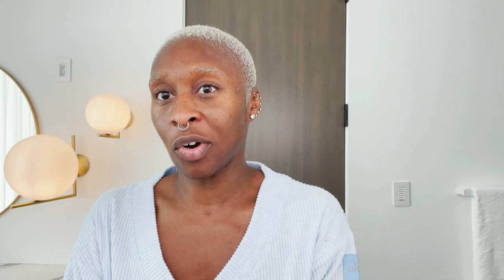First step: cleanser. Always. I have combination skin, and it really depends on the time of the month, to be honest. I also use an exfoliator afterwards — this one's by Sunita's, it's a lemon cream scrub, so it's kind of like a pudding for your face. Is that a thing?